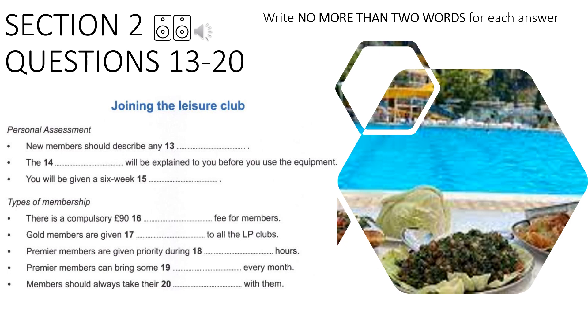Gold membership entitles you to free entry at all LP clubs. There are now LP clubs in all major cities and towns, so if you travel a lot, this will be a great advantage. Individual gold membership costs £50 a month, and joint membership for you and your partner will cost £75.